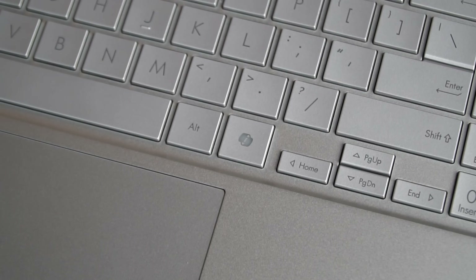Currently, the Copilot key only opens up the Copilot experience on Windows, and that's all it does. It would be nice to see it behave like the Windows key, where you can use it together with other keys to interact with the AI in more ways.